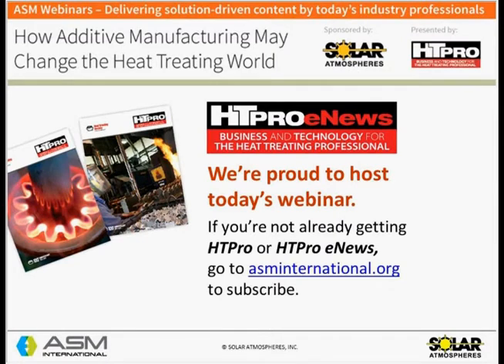ASM has been all about heat treating since its founding over 100 years ago as the Steel Treaters Club. ASM International and the Heat Treating Society serve the materials community by providing scientific, engineering, and technical information, as well as education, networking, and professional development. The Society publishes HT Pro, the new quarterly supplement to AM&P Magazine, and also HT Pro eNews, which deploys weekly. These publications cover technological breakthroughs, trends, industry news, and society news related to the heat treating industry. Subscribe by visiting asminternational.org.